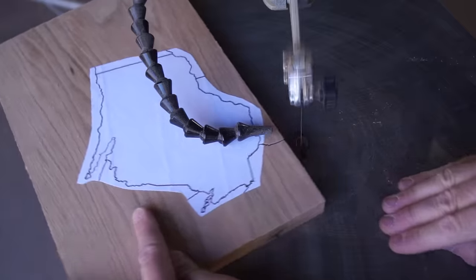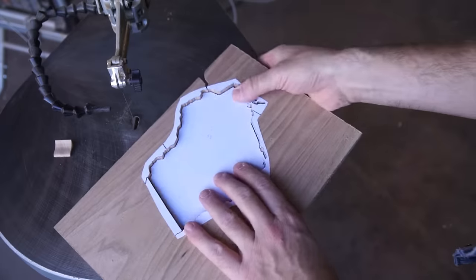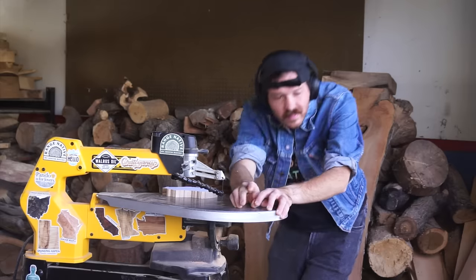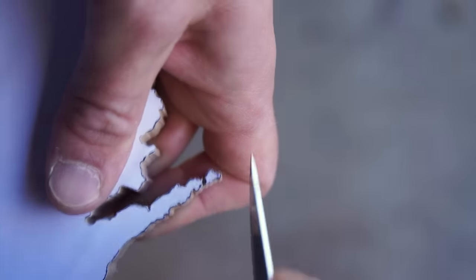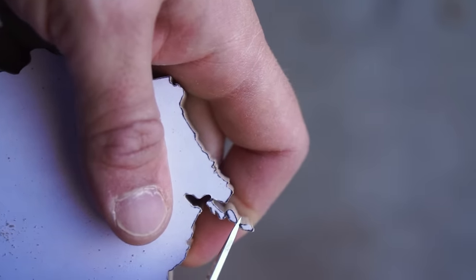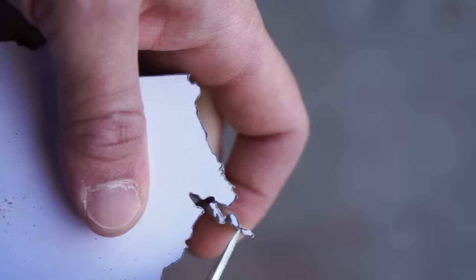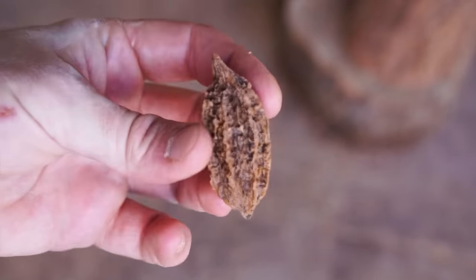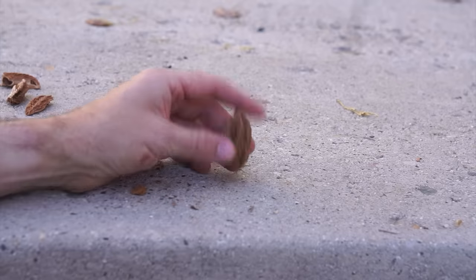So why aren't you seeing a bunch of butternuts for sale at your local market? For one, and you'll see this here in a minute, butternuts are much, much harder to shell than the common walnut. Also, like the black walnut, they're not domesticated and thus are only harvested as a wild crop. Good news for us — I was able to buy some online from someone who harvests from trees on their property, so let's get to cracking.